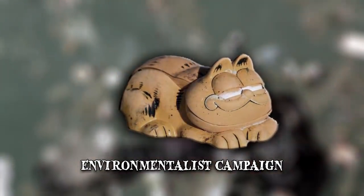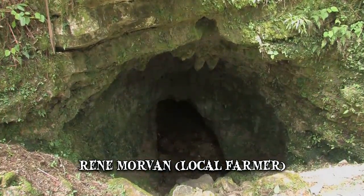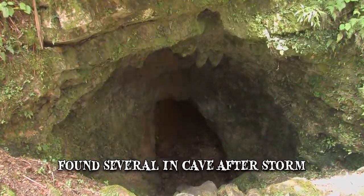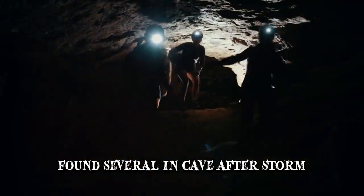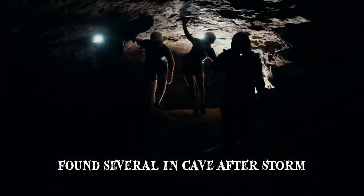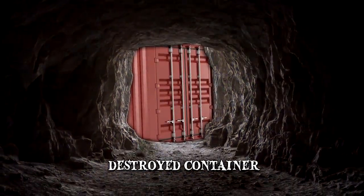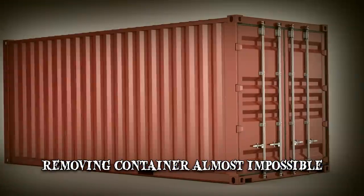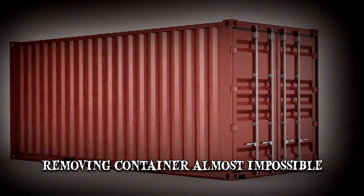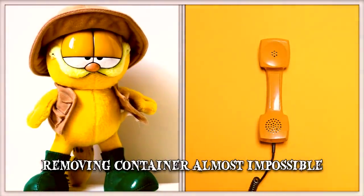An environmentalist campaign generated media coverage that reached a local farmer named René Morvan. He remembered that in his twenties, he and his brothers found several Garfield Phones in a cave after a storm. He pointed the environmentalists in the right direction and they found the source: trapped underneath rocks, a destroyed shipping container that most likely got lost at sea. Unfortunately, removing it is considered almost impossible, meaning the pollutants will probably keep washing up on French beaches for years to come.